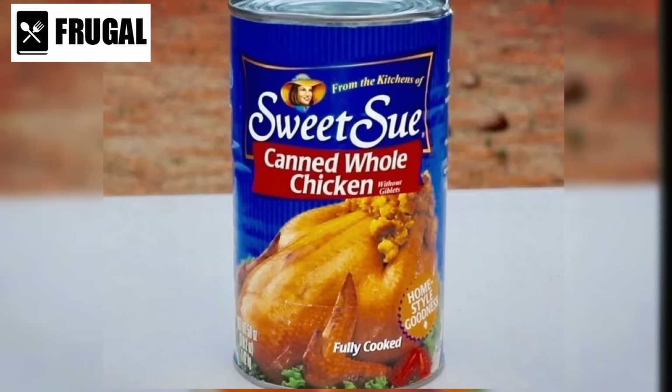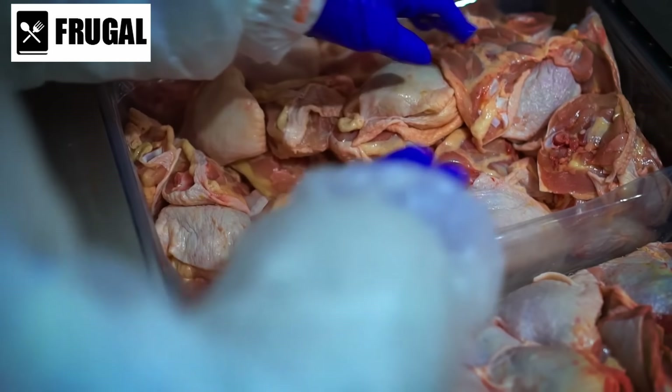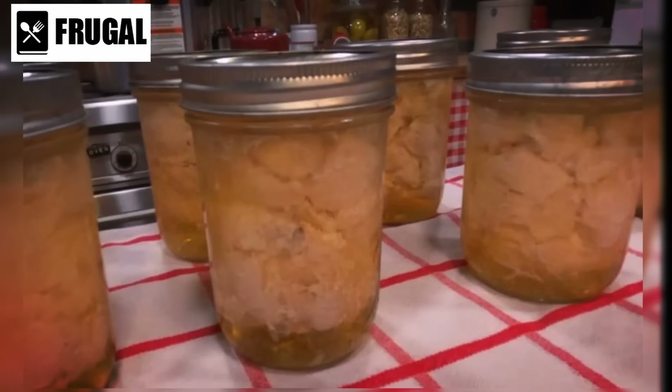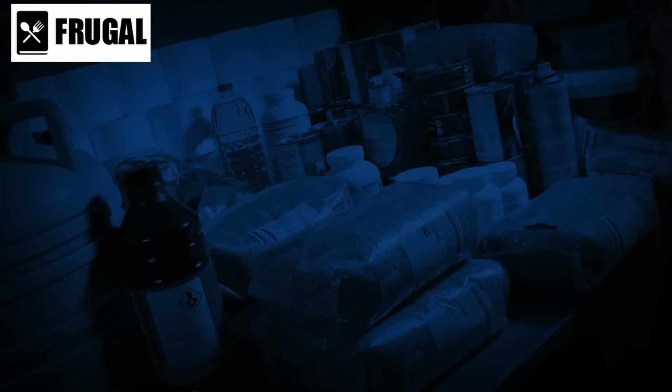In addition to its convenience and versatility, canned chicken is also a nutritious option. It's a good source of protein, which is essential for muscle repair, growth, and overall health. Canned chicken is often lower in fat and calories compared to other protein sources, making it a lean option for those watching their weight. Furthermore, canned chicken has a long shelf life and can be stored at room temperature for months or even years, making it a reliable option for emergency preparedness.